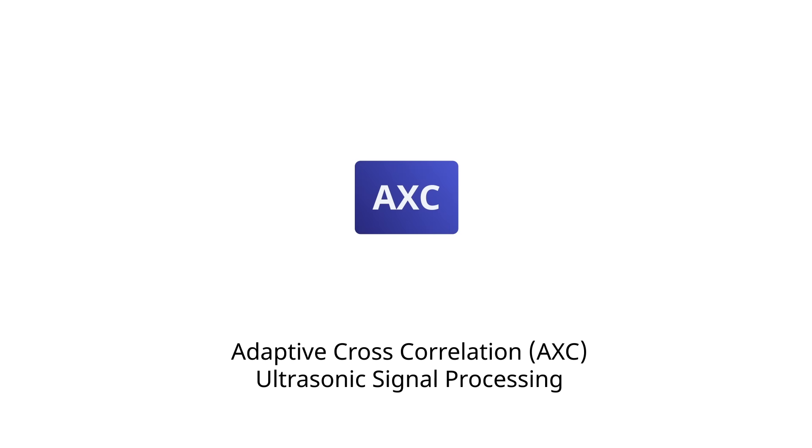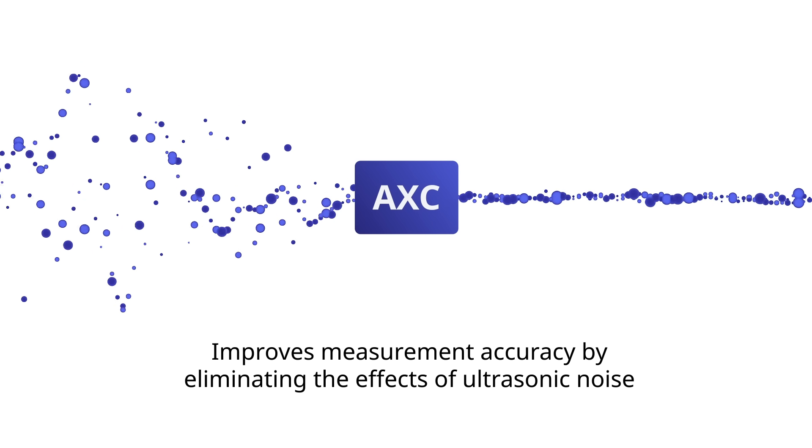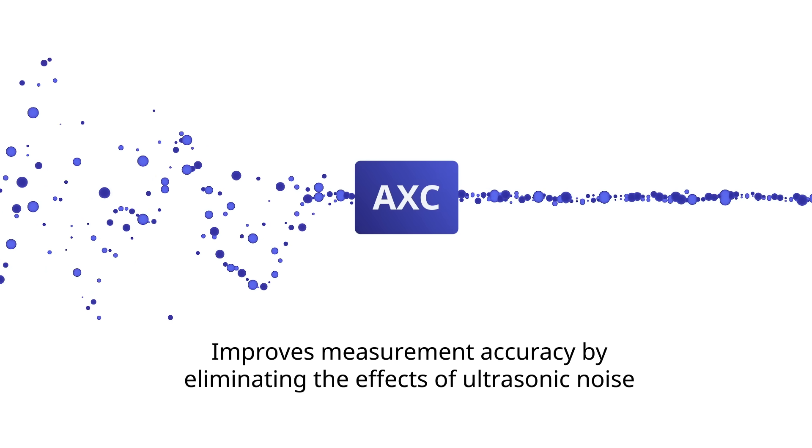Emerson's patented adaptive cross-correlation ultrasonic signal processing improves measurement accuracy by eliminating the effects of ultrasonic noise.